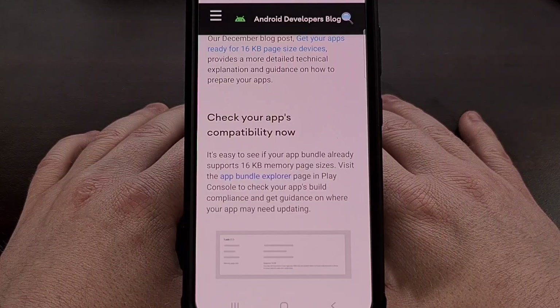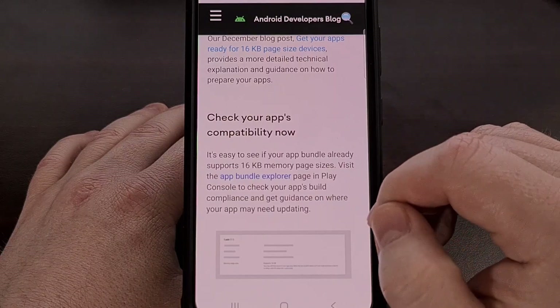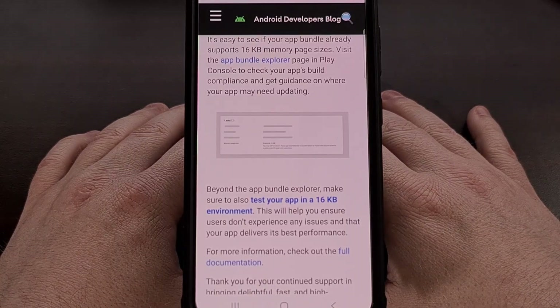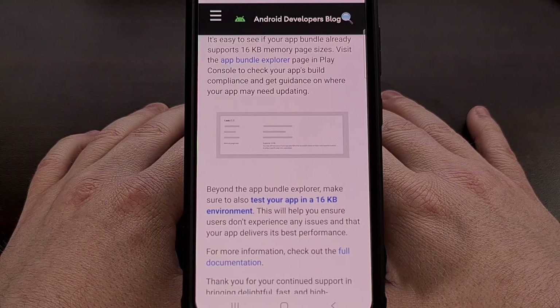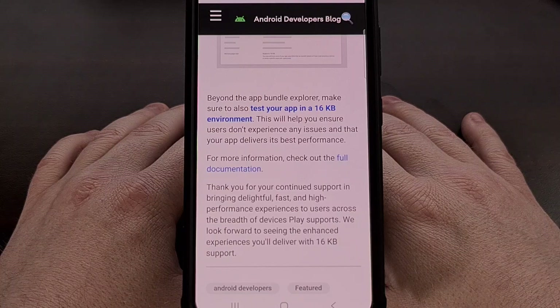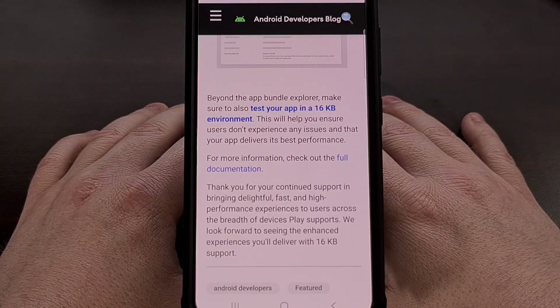We're told that a substantial number of apps are already compatible, so there's not much work that needs to be done for them. Any app with zero native code will automatically be compatible with this new change. If your app is using a library or SDK that does contain native code, then that library or SDK needs to be updated to a compatible version. Apps with native code will likely need to be recompiled with a more recent toolchain, and developers should review any code that may have issues with low-level memory management.